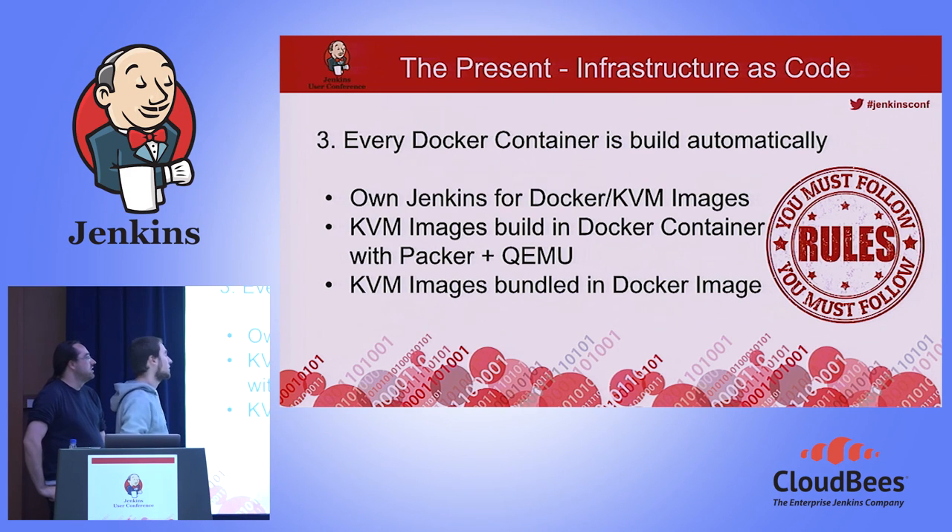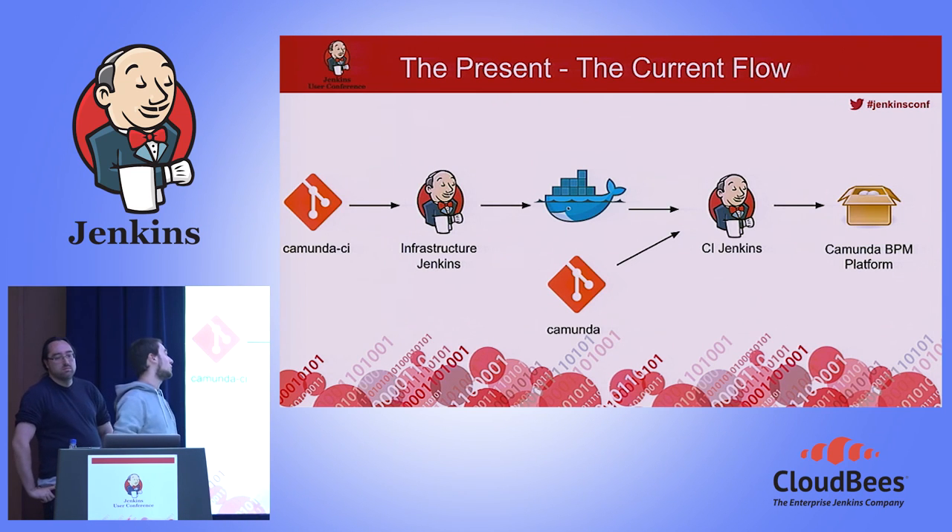We now have an own Jenkins which builds our Docker and KVM images and publishes them to our private repository. The flow is: you check in to the Camunda CI repository, it's built by our infrastructure Jenkins and published to the private registry. These images are used with the Camunda source code to build real artifacts. The Jenkinses themselves are also Docker images, built by the first Jenkins, and everything runs on Docker Swarm.